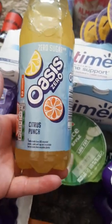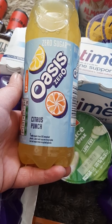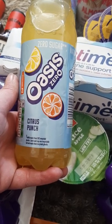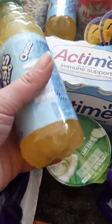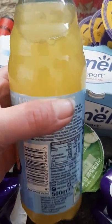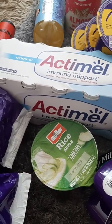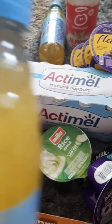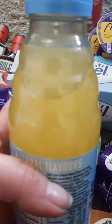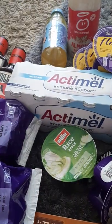Then I got some Oasis Zero Citrus Punch. I used to buy the 1.5 litre bottles — they used to be a pound but now I think they're like £1.20 or even £1.40 I've seen them at. So these were two for a pound, zero sugar. I can't tell the difference between that and the full sugar version. They are dated the 31st of May this year.